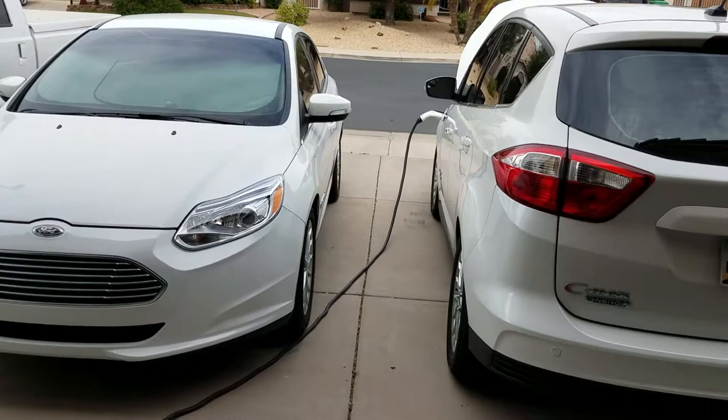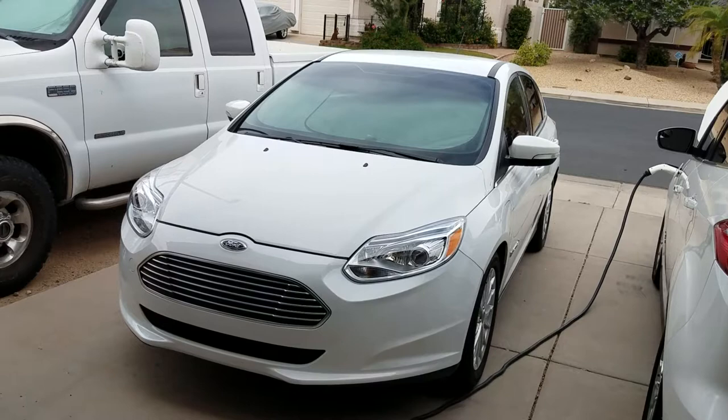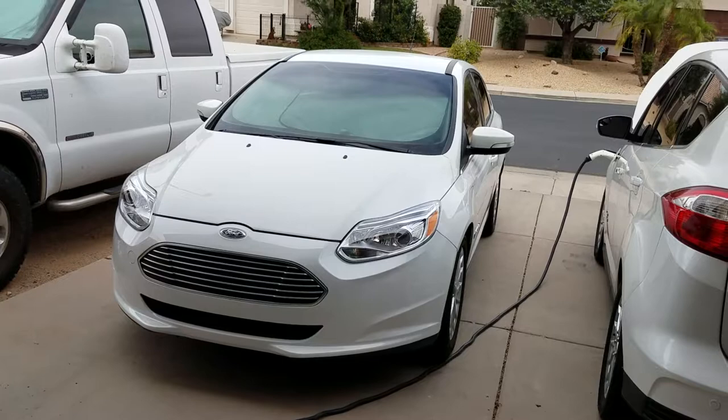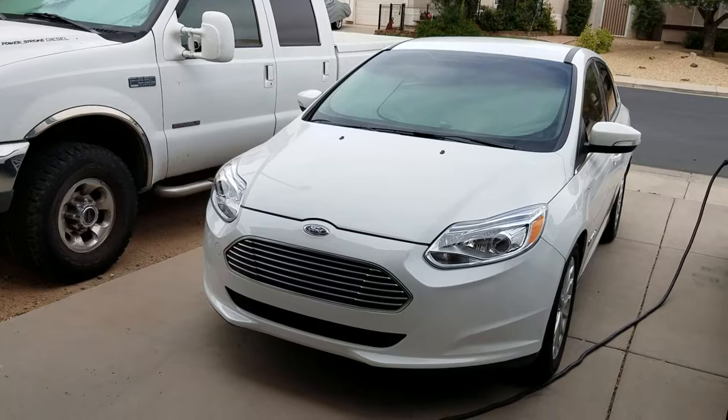You can go fully electric even if you do not have a way to plug in at home. You'd want a BEV with a pretty long range — like 250 miles or more, with 350 probably being even better — because then you can DC fast charge once a week or so. You can drive your car during the week and just charge every three, four, or five days.